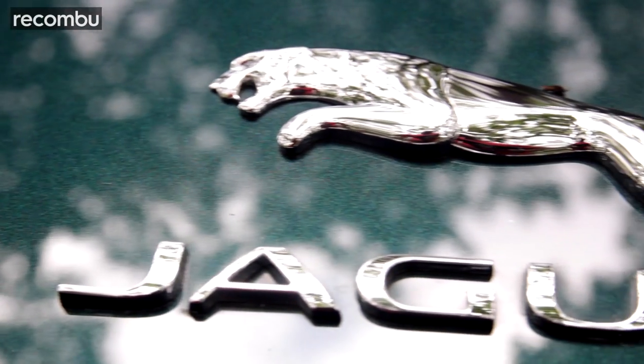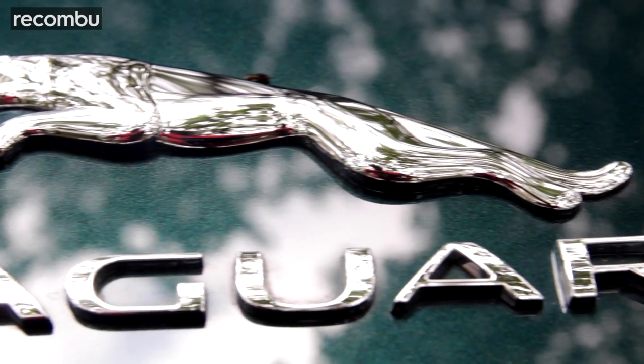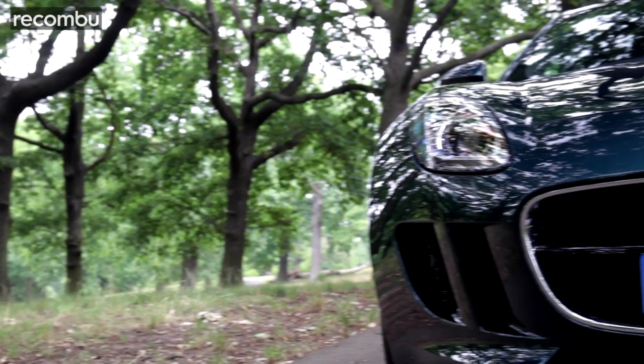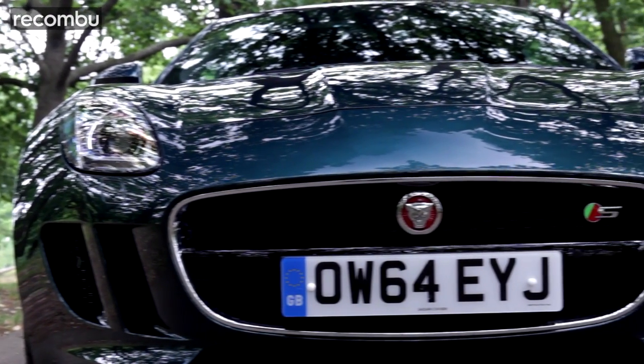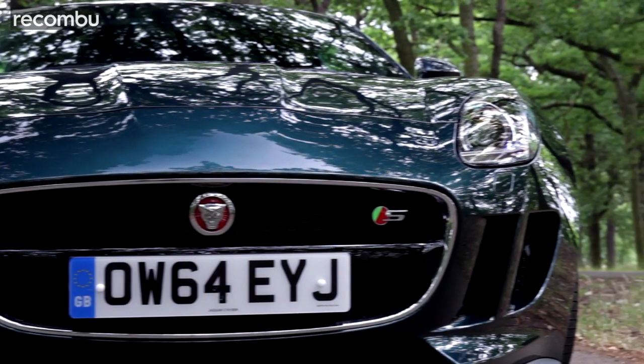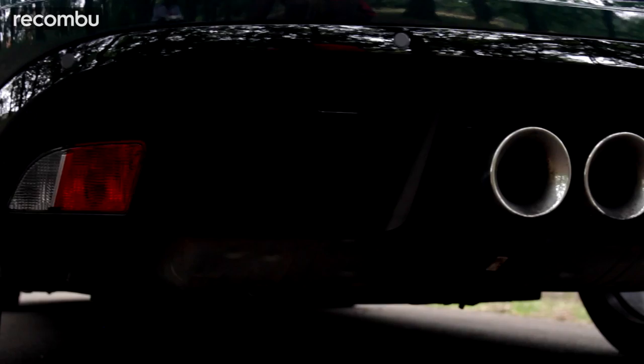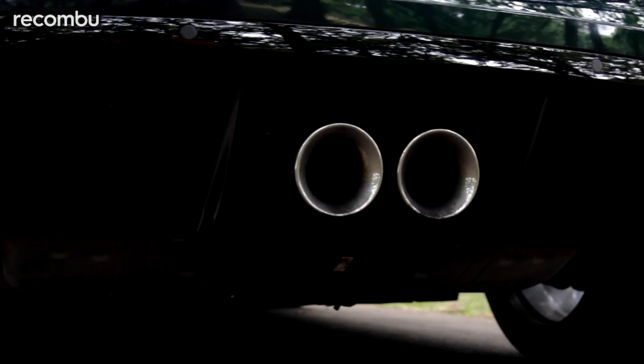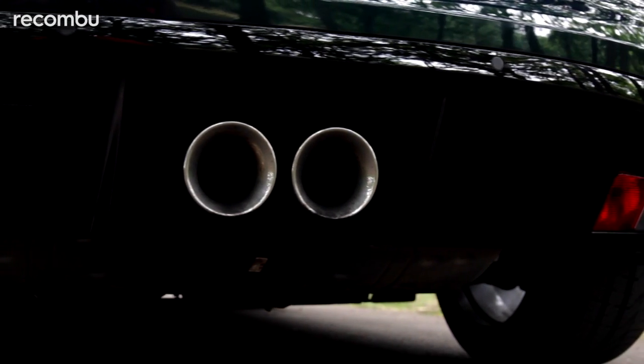There are a couple of good things, of course. It's an F-Type, so it's stunning to look at. I'll let you in on a bit of a secret - I'm not a fan of the color green, and as patriotic as I am about British cars, not even British racing green really appeals to me. But on this, wow, it's stunning. I'm convinced the F-Type would look good in pink polka dots. It's just a work of art.